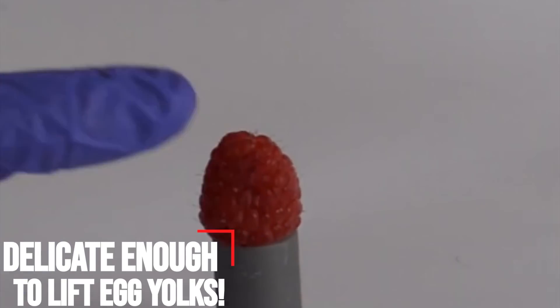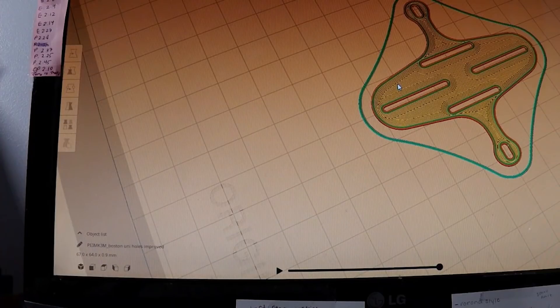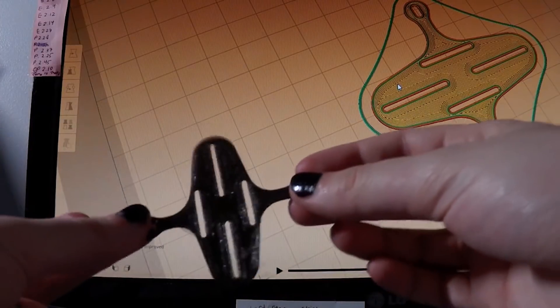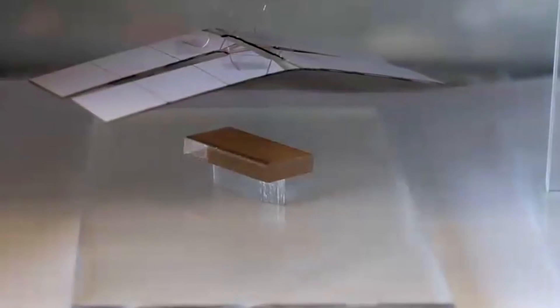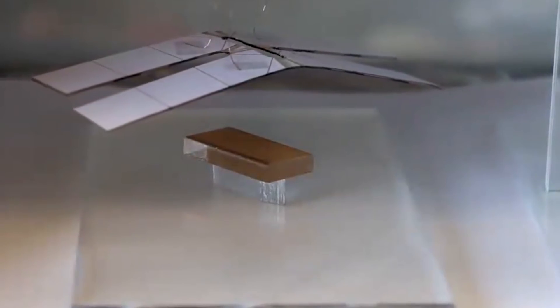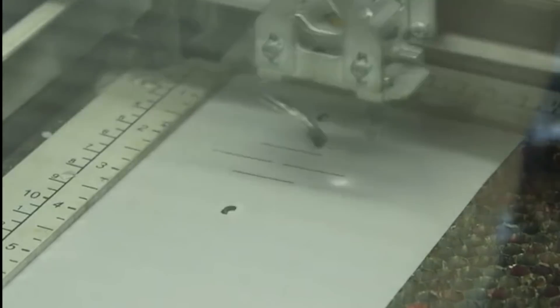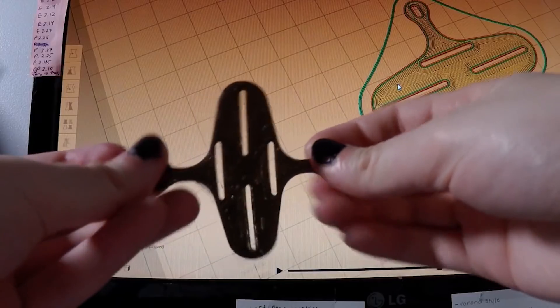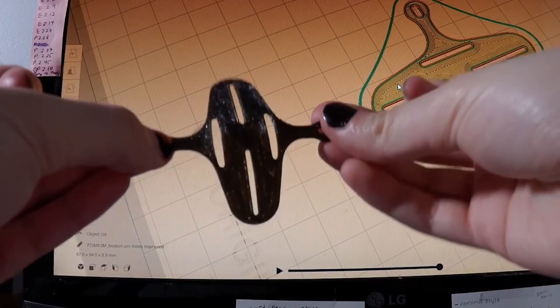Delicate enough to lift egg yolks. Engineering researchers from North Carolina State University have demonstrated a new type of flexible robotic grippers that are able to lift delicate egg yolks without breaking them, and that are precise enough to lift a human hair. The work has applications for both soft robotics and biomedical technologies. The work draws on the art of kirigami, which involves both cutting and folding two-dimensional 2D sheets of material to form three-dimensional 3D shapes.